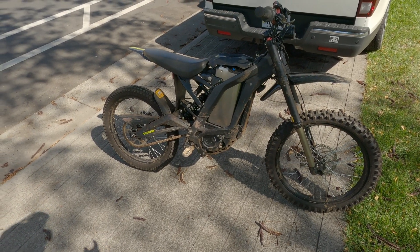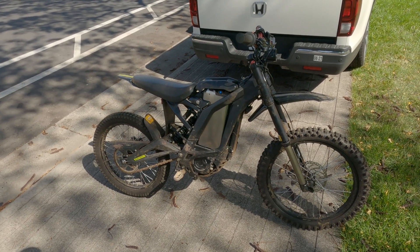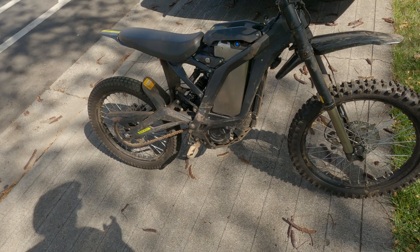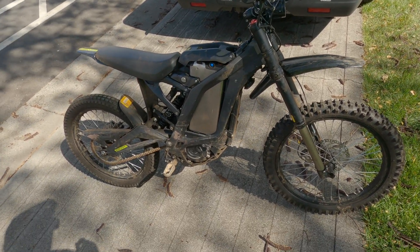Last time we did this test on the stock battery, he did 13.8 miles in 23 minutes. With the Chiron Shop battery, instead of being a 32 amp hour 60 volt, it's a 52 amp hour 60 volt.